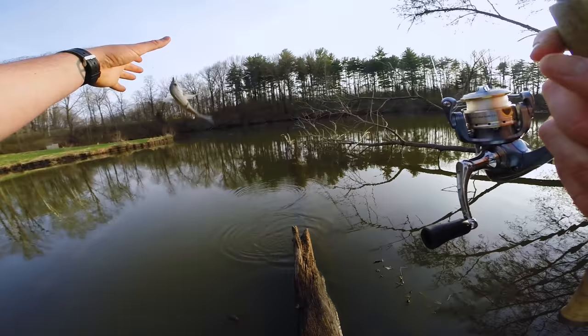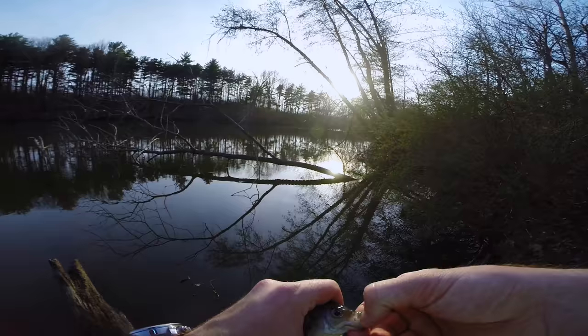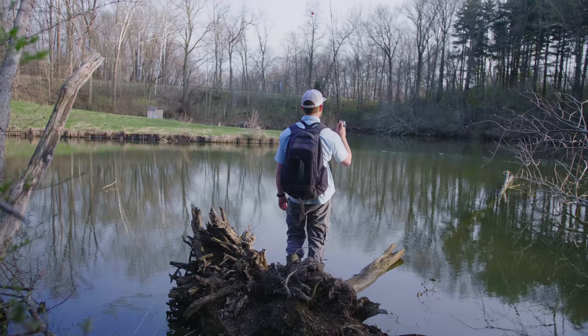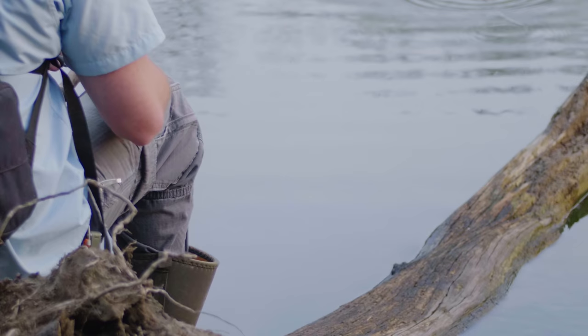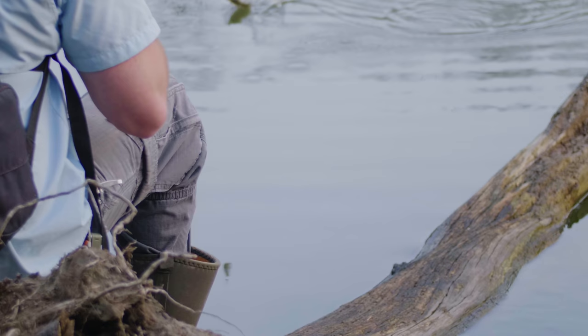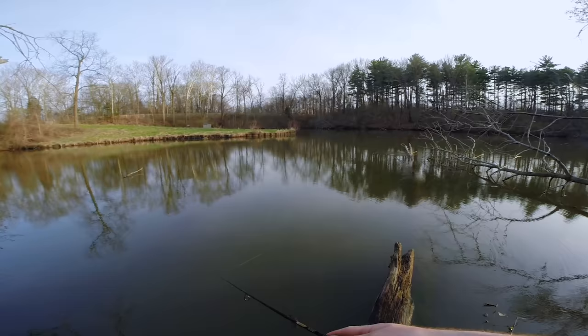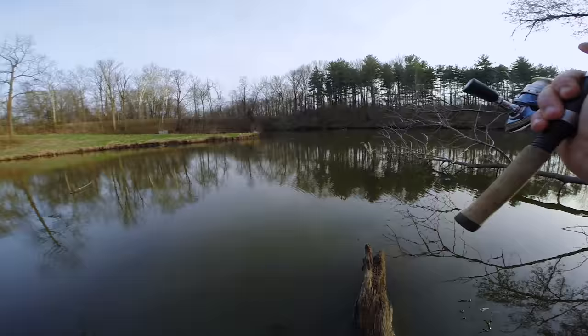There's a fish — looks like a little bluegill. Going from catching a giant crappie to a tiny little bluegill! See you later buddy. There's another fish, not very big — a little bluegill. See you later buddy.